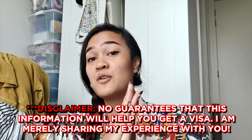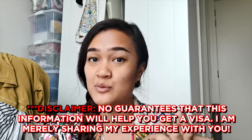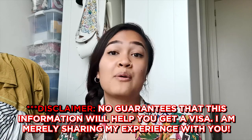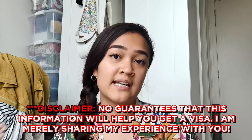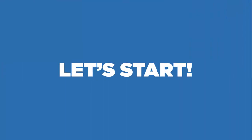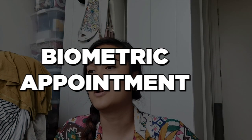Disclaimer: this information will not guarantee that you will get a spouse visa. I'm only sharing my experience and the process that I went through with you, so that you know what to anticipate when you do your own application as well. Biometric appointment and uploading documents.